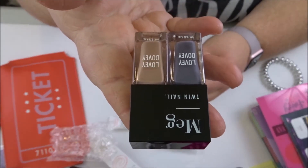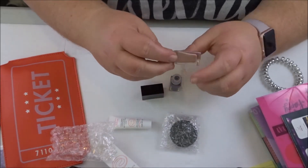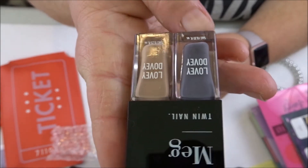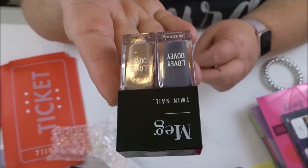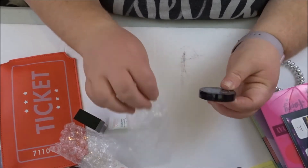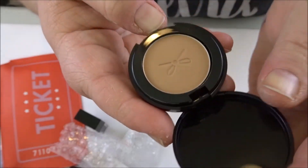Next we have — what is this? Meg Twin nail polish in 'Lovey Dovey.' I really like this color, and I like that it's a set because you can do the trend where you paint one or two of your nails a different color — so that's cool.